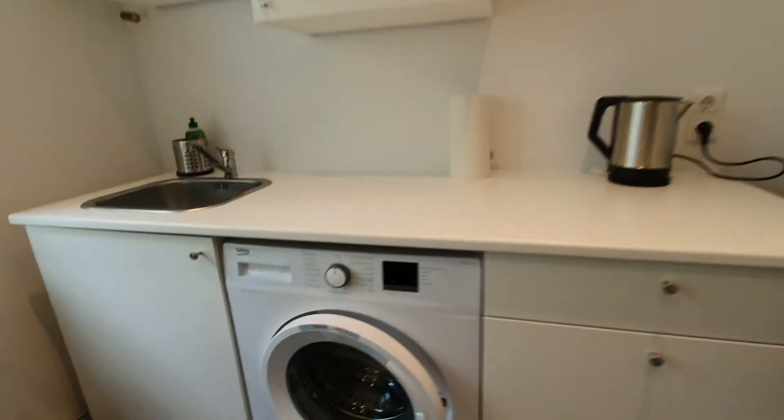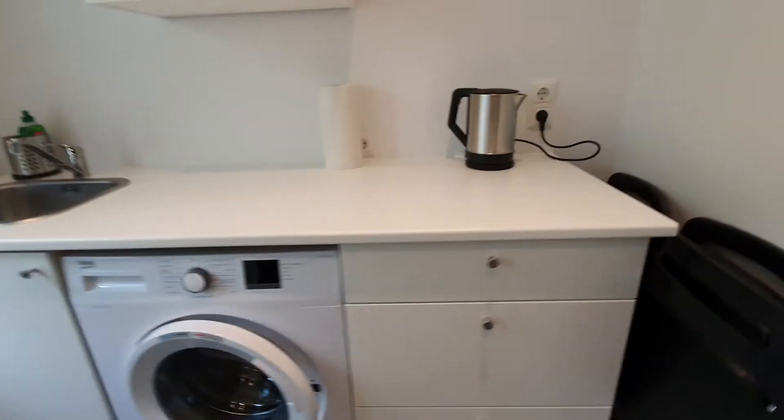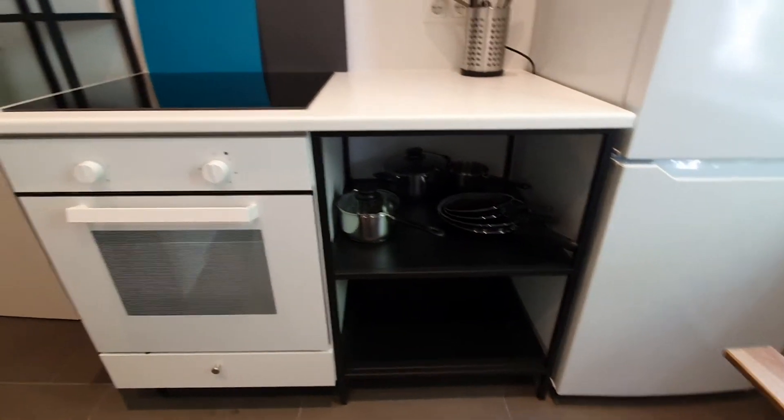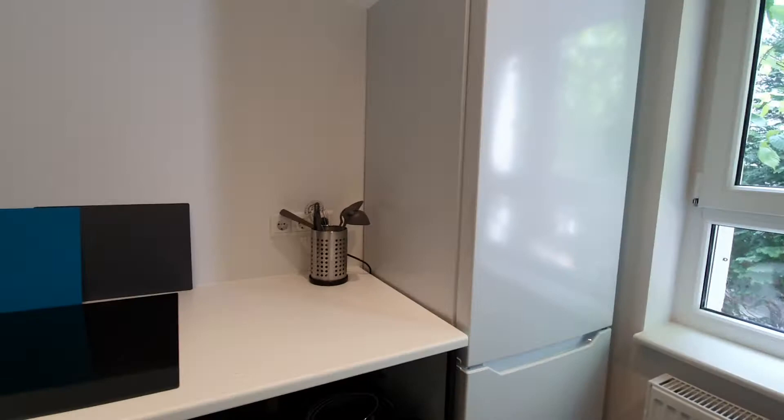The kitchen is fully equipped. Here you have the washing machine, kettle. Here you have the pantry, pans and pots, ovens, stoves and the fridge.